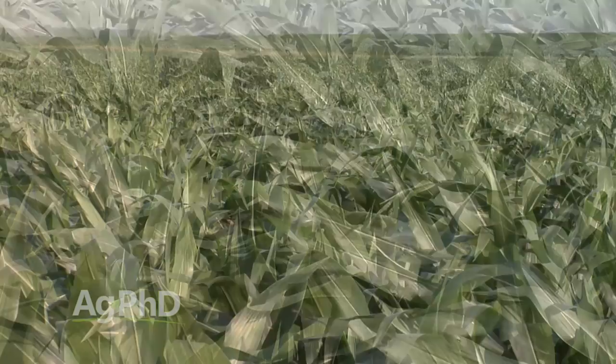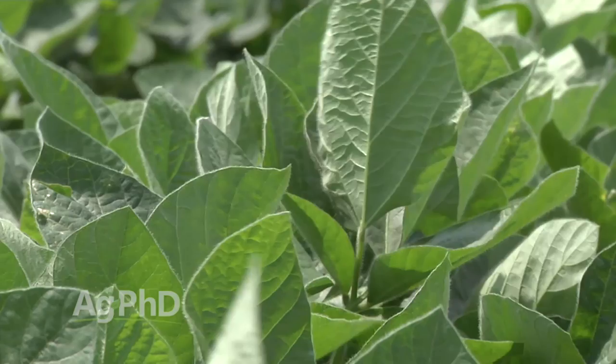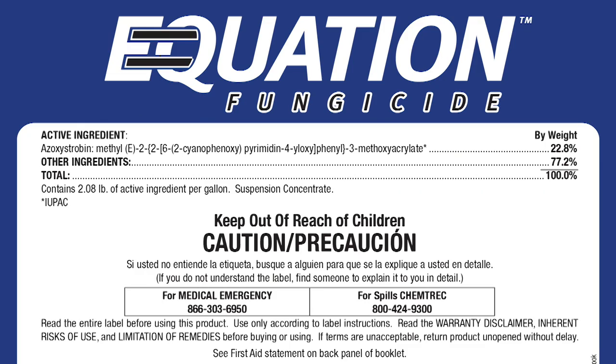Crop prices have changed dramatically over the last couple of years, so how do you figure your economic threshold today? Keep in mind a lot of the economic thresholds are from 10 or 20 years ago before crop prices ran up. You can use numbers from your own farm — look at your yield goal, your price, your cost for the insecticide, and your cost for the actual spraying. On our own farm we do not have to see many bugs before we can justify treatment. Also, when you're out spraying for bugs, if you've got a heavy infestation chances are disease might not be far behind. So if you're spraying for bugs, think about adding some inexpensive disease protection — like Equation for example — for just a few dollars, which is cheaper than another trip across the field you might have to make later.